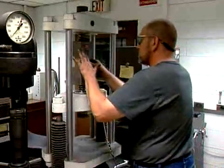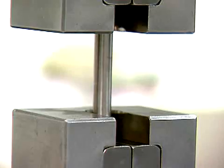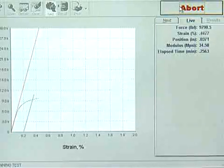Mechanical properties such as tensile strength, yield strength, percent elongation, and Brinell hardness are measured, and radiographic testing is performed.